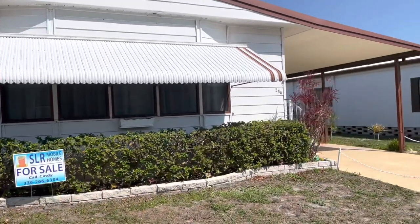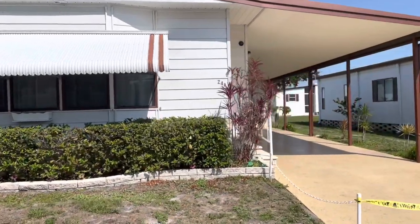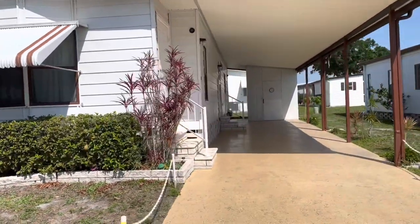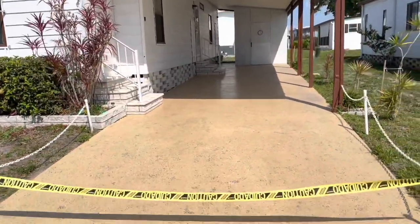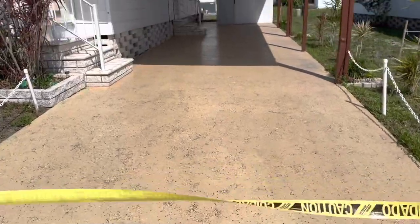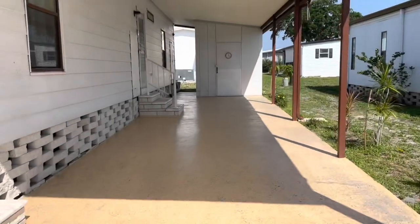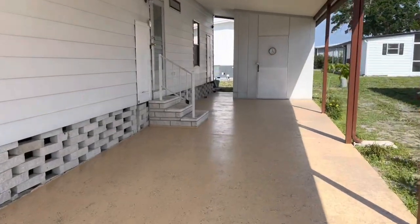This is a really unique two-bedroom, two-bath. It's listed for $52,000 and the lot rent is only $559 a month. We've got a yellow divider here and the driveway was just recently done. It's really windy out here right now, so I'm going to go straight into the house and get a view of this for you.